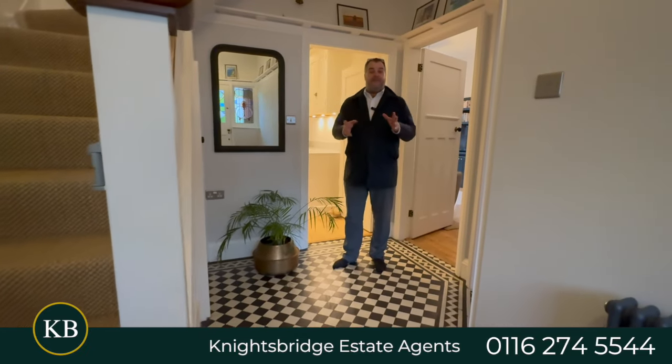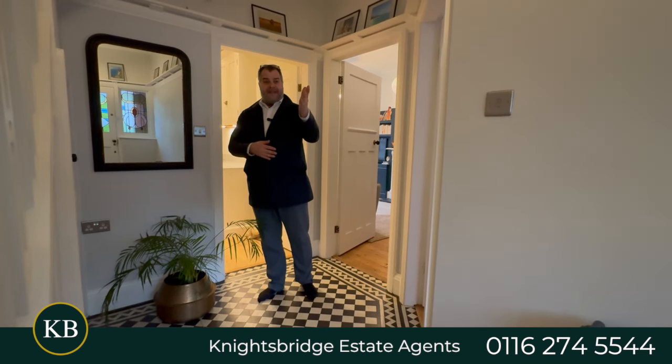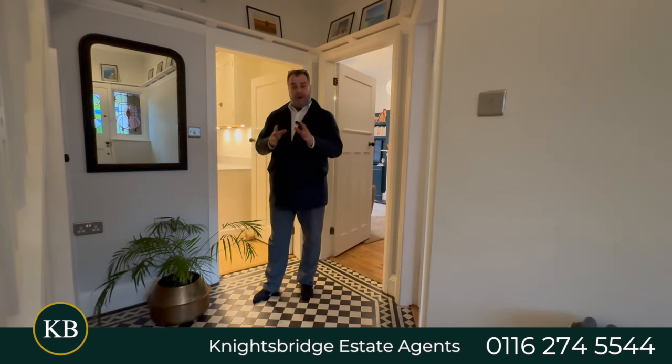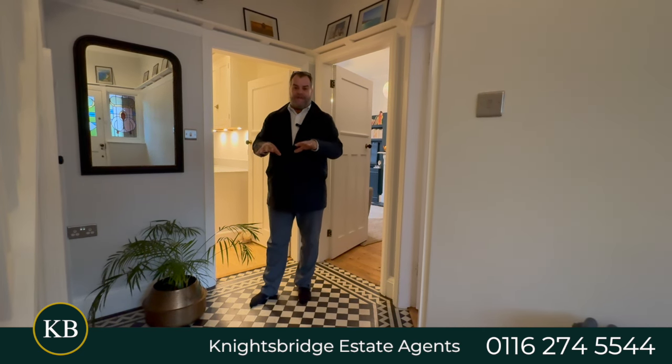Here we are in this lovely welcoming hallway. I particularly love this hallway because, in my opinion, it features the original tiled flooring. We enter the property with that lovely lead and stained hardwood door, and we can access all the accommodation on the ground floor from this centre point.